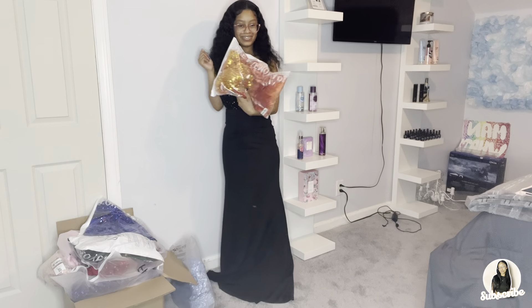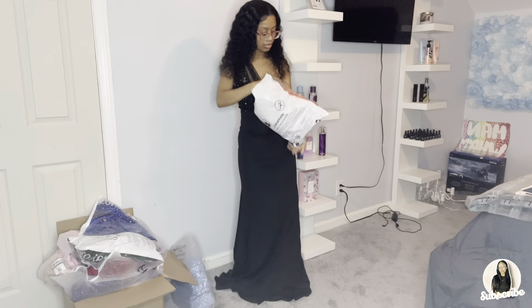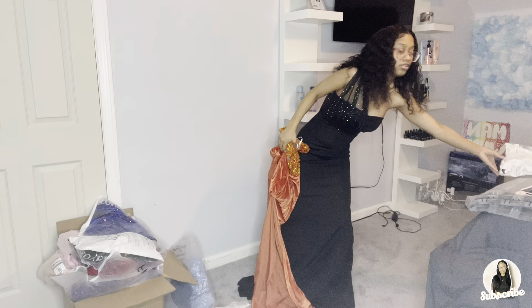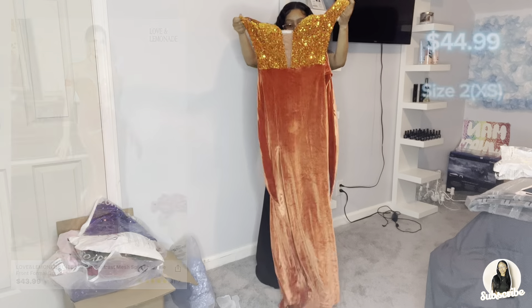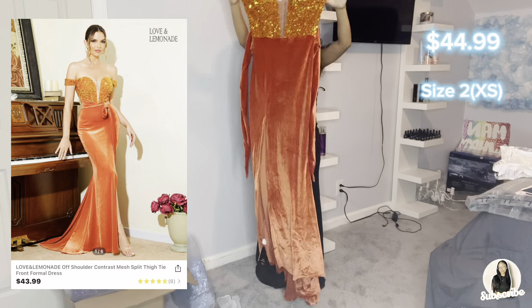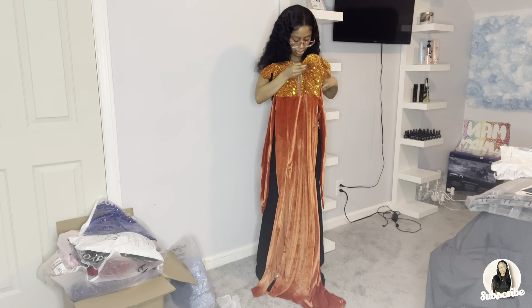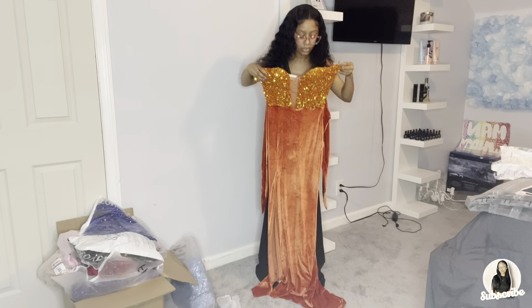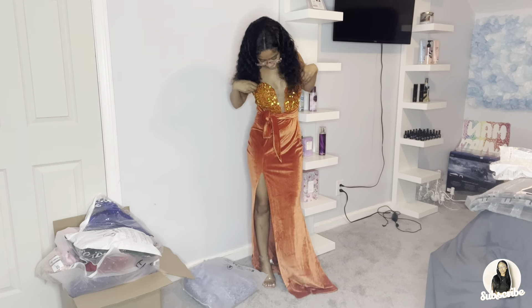We got an orange one! This is a really cute dress. It has a lot going on. It's a cute off-the-shoulder orange dress with a slit — like a velvet material. It has a wrap that you're supposed to tie around, and it has a little see-through section right here. Let's try it on!